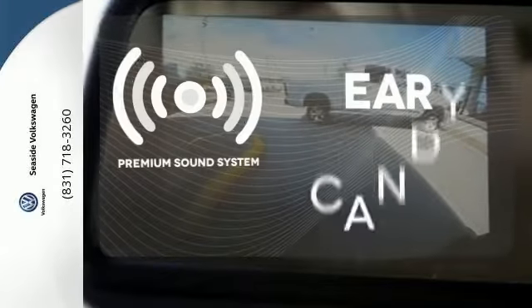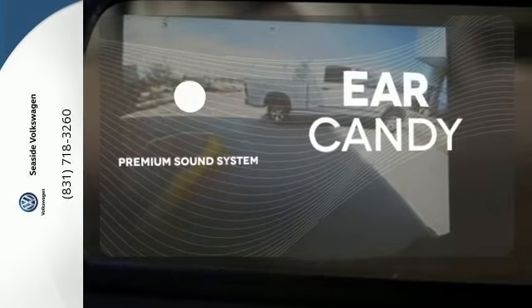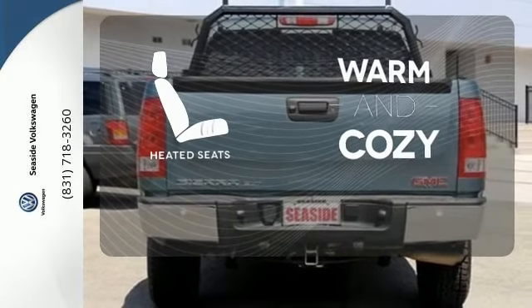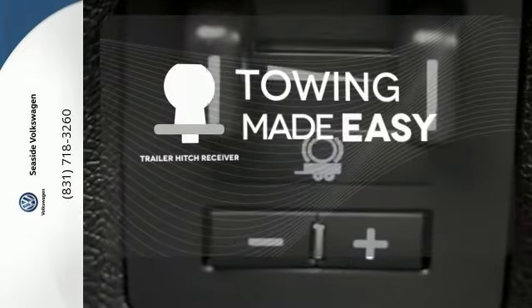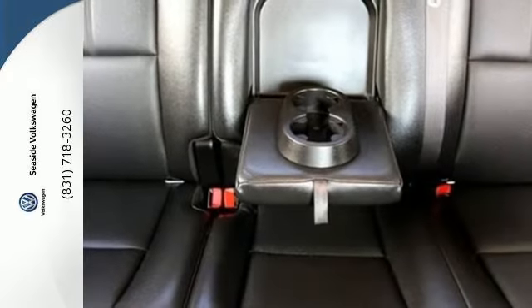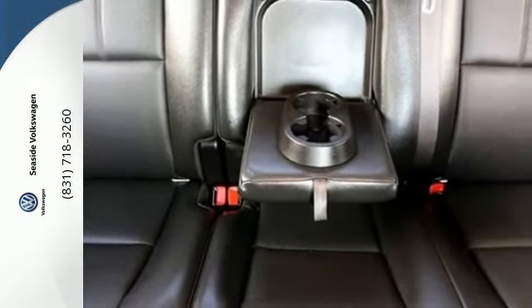The premium sound system gives you a rich listening experience. Wrap yourself in the comfort of heated seats. The Trailer Hitch Receiver is a must have to tackle any project. With its rugged chassis and superb handling, this truck is a must see and a must drive.